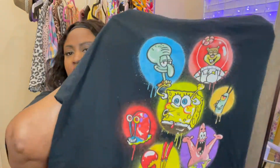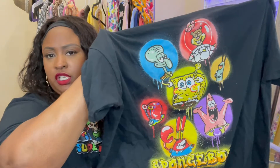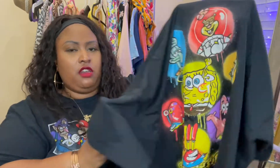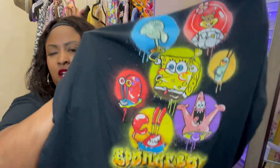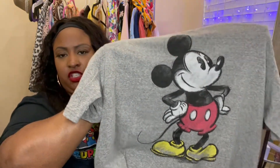A lot of these shirts have black backgrounds, which is cool with me — I can easily pair them with some colored bike shorts or black bike shorts. Here's the next one: this SpongeBob shirt. I really like it because it kind of gives that airbrush look, with all the characters at the bottom. It's very vibrant and pretty — love the colors.